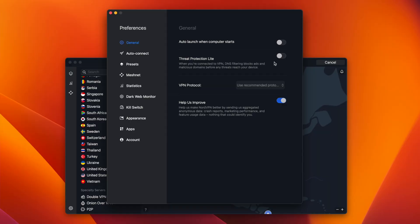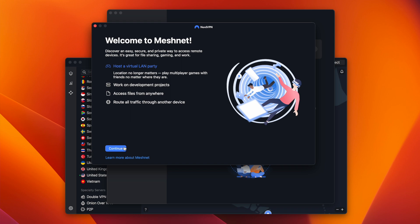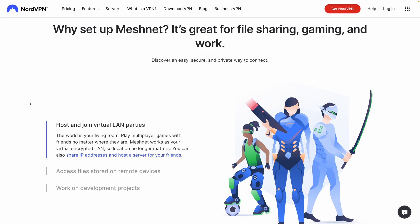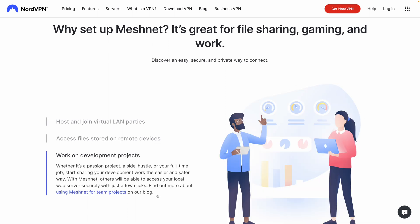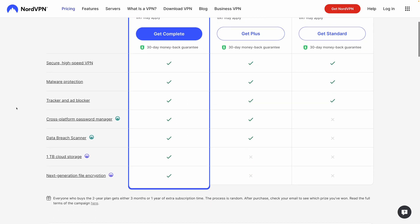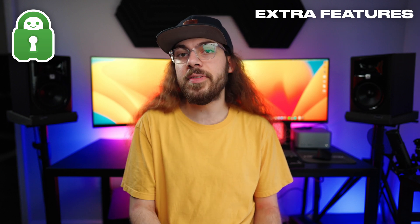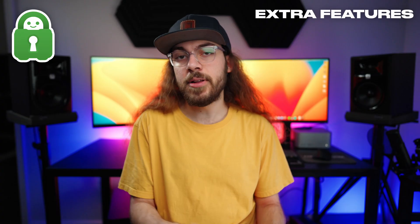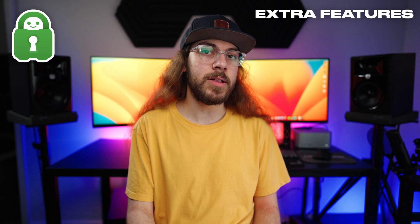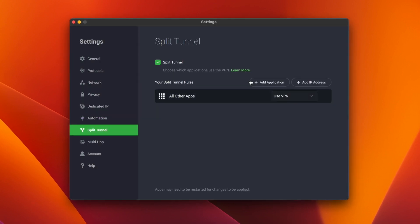NordVPN offers a built-in ad blocker and tracker blocker, and they recently announced a new feature called Meshnet. This allows you to route browsing traffic through your other devices — so you could have your phone on the go and route traffic through your home IP address via your desktop. You can also use Meshnet to host virtual LAN parties with multiplayer games or access files remotely from your home computer. NordVPN also offers bundle plans with NordPass and NordLocker. If you're looking for a VPN with a lot of advanced settings, Private Internet Access is for you. They have a built-in ad blocker and tracker blocker known as PIA MACE, but unfortunately MACE is not available on the mobile apps. Other features in PIA include advanced automation with auto-connect rules, split tunneling capability, and multi-hop.